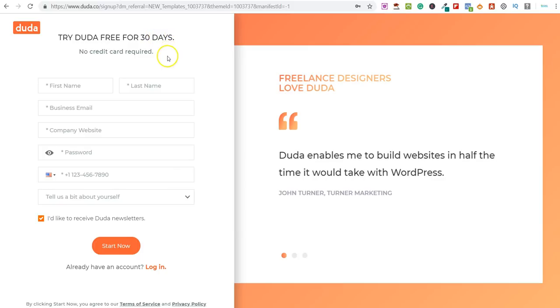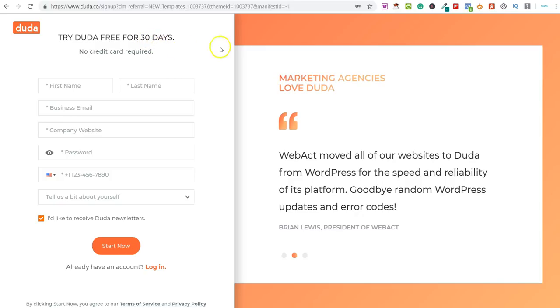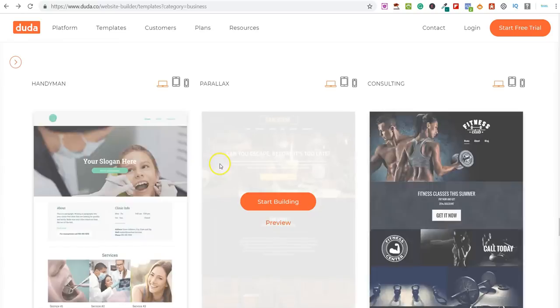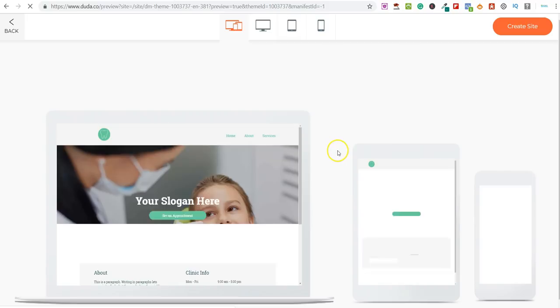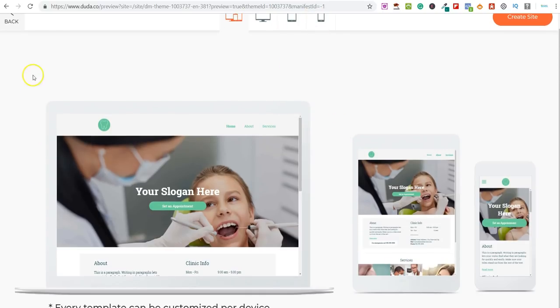You'd come over to Duda and create a free account for 30 days. Then you'd take the website you're looking at building, take simple screenshots, and send those over to the company. You could even go into the preview here and take screenshots of this and say, 'I noticed you didn't have a website — I can go ahead and create one for you. I can host it for you and it will be mobile responsive.' Then literally just send these screenshots over to them.